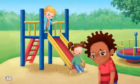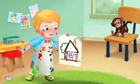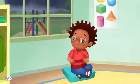Silly, sad, lonely, angry, happy, frustrated, scared, and excited.